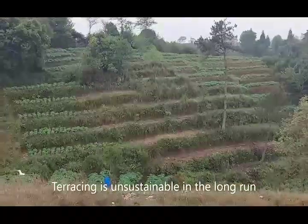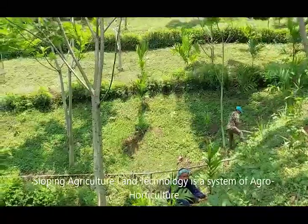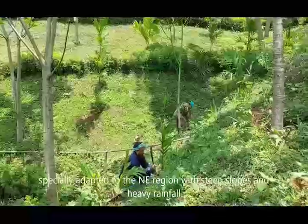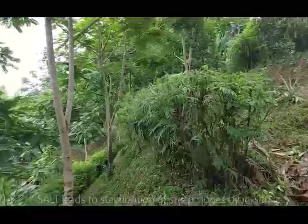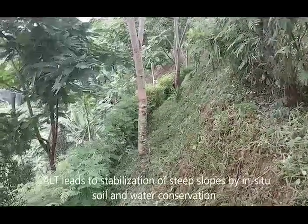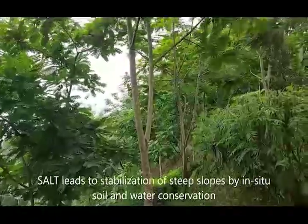You zoom in and get an idea of the erosion that is happening. You can see the hedgerows from the top of the slope coming down. Trees are obviously benefiting from the fertility and moisture due to the hedgerows. You can see the slope being stabilized due to the hedgerows and the grass cover which protects the soil and the dense canopy.